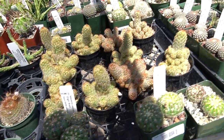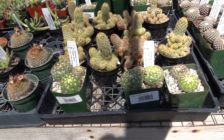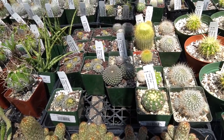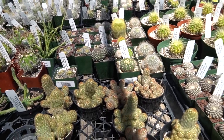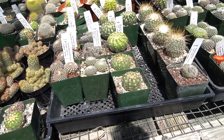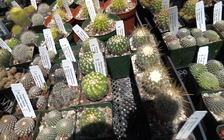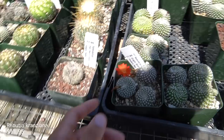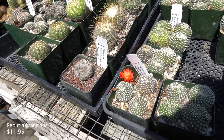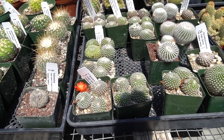And these ones have grown all crazy — Notocacti. So many different varieties. I'm sorry if a lot of things aren't getting labeled; there's just so much going on here. Look at this little orange flower. I love when cactus bloom because I never even expected them to — it's like a little fun surprise.